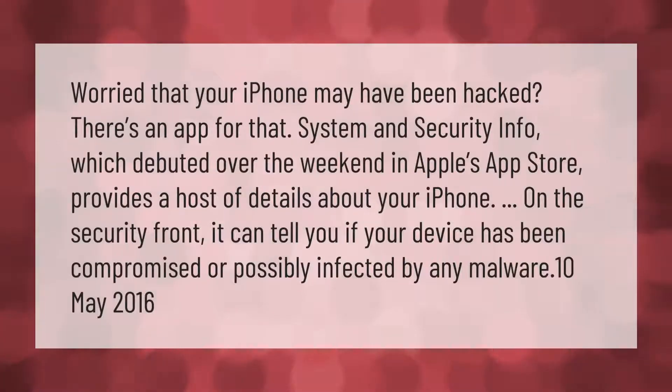Worried that your iPhone may have been hacked? There's an app for that. System and Security Info, which debuted over the weekend in Apple's App Store, provides a host of details about your iPhone on the security front. It can tell you if your device has been compromised or possibly infected by any malware.